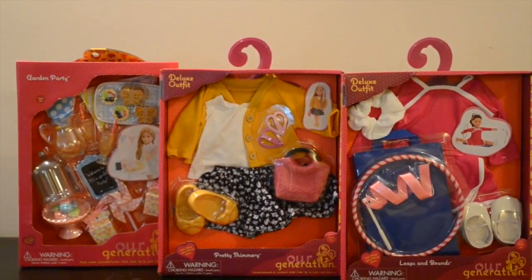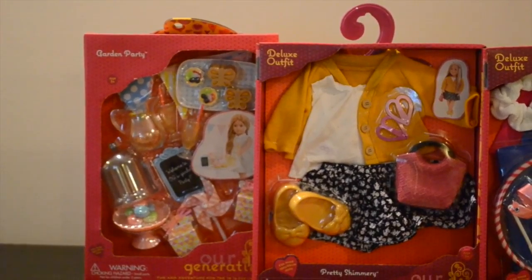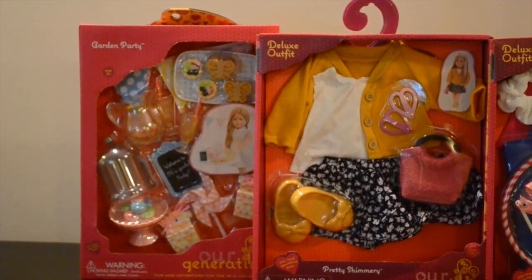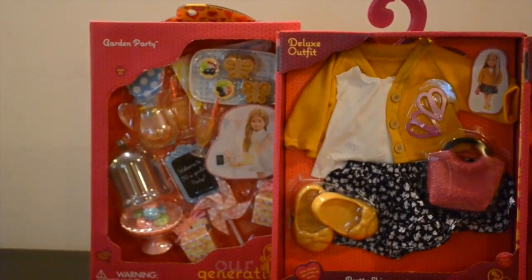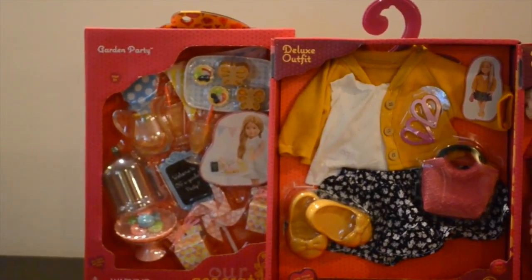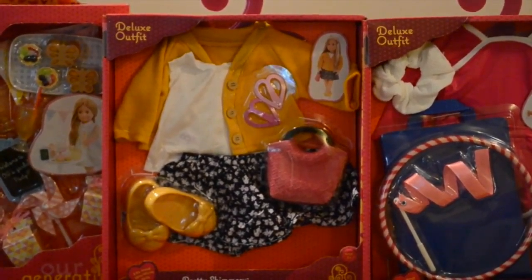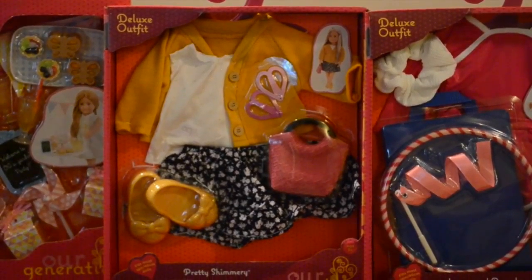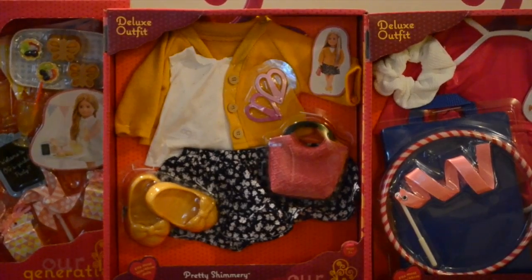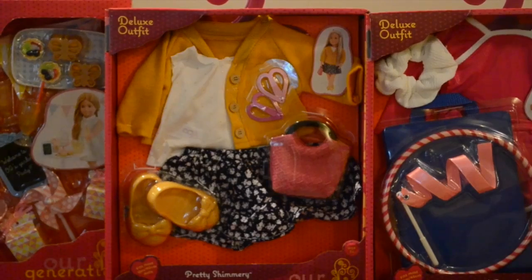So we have three more Our Generation sets. The one on the left is the garden party. I love all of the macarons and the cake stand and the lemonade and really everything that goes into this set. It's going to be great for our dolls and our bakery. The next set is pretty shimmery, an adorable outfit that I've always loved. I love the nice skirt — it adds a mature look for the dolls — and then the cardigan. You also have the nice clips for the hair, the shoes, and the adorable purse.